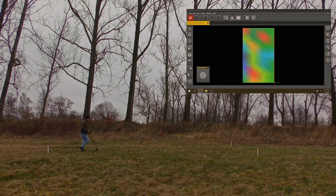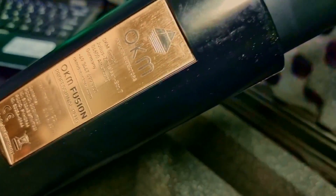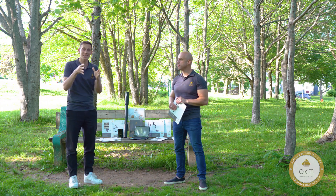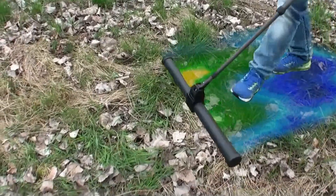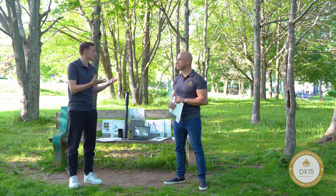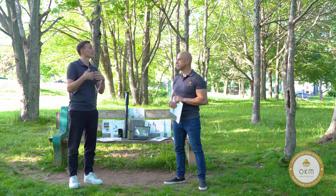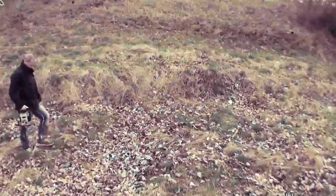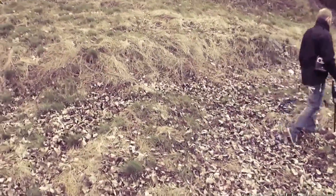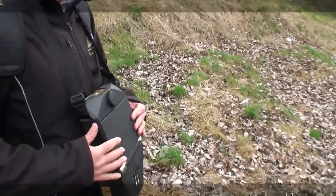Our 3D ground scanners work with a passive system using sensors that measure a deviation from the Earth's magnetic field caused by objects in the ground. This is very important because it allows you to detect treasures at much greater depths — up to 25 meters — compared to a VLF coil which typically reaches only about 50 centimeters. This is the fundamental difference between conventional technology and 3D ground scanners. We are the founders of this technology; our company founder Andreas Krauss invented it 25 years ago, and we are now the worldwide leader in this technology.